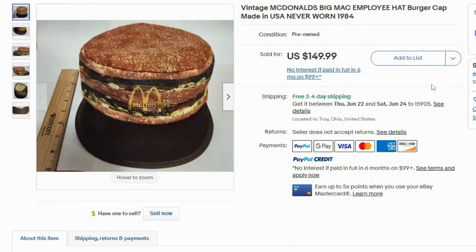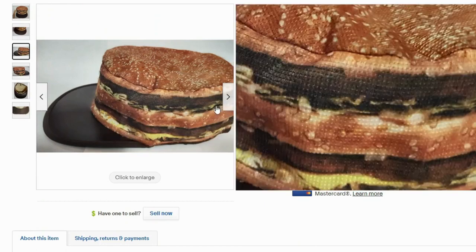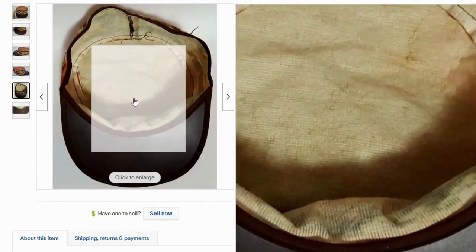Up next we have a hat — this is a vintage McDonald's Big Mac hat, apparently an employee hat, made in the USA, never worn, from 1984. This one sold for $150 with free shipping. It looks like a cloth material printed with the graphic.